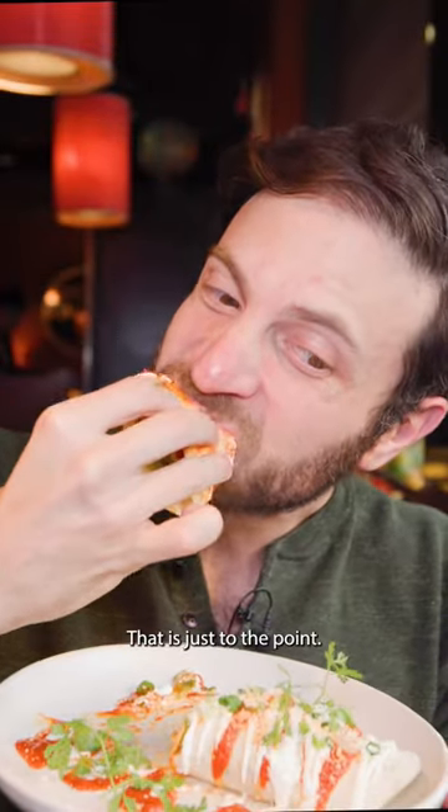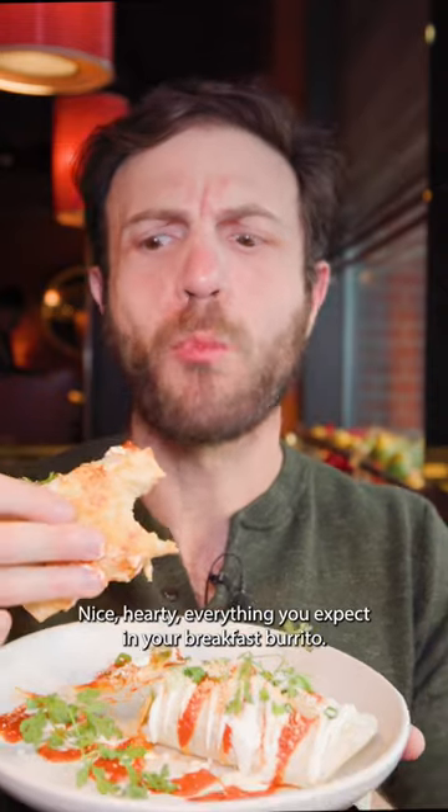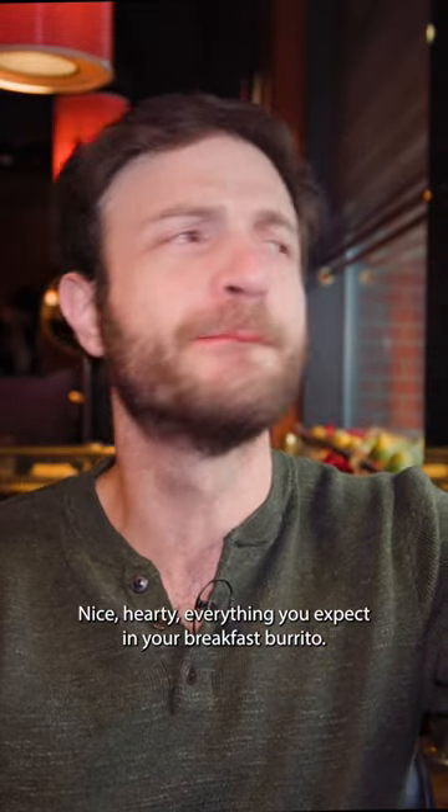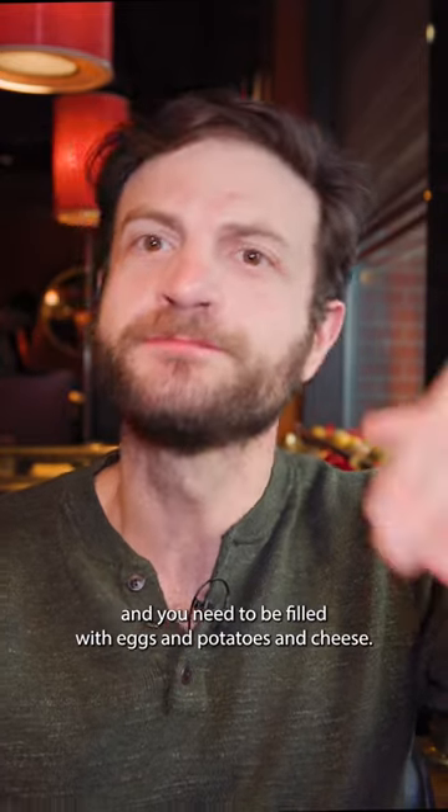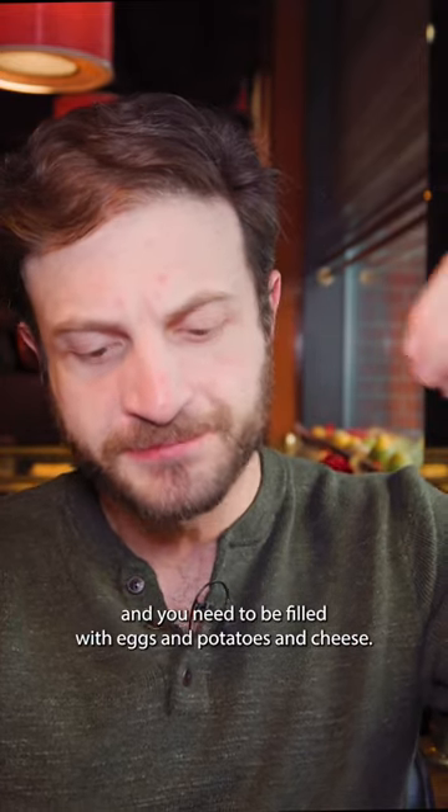That is just to the point, nice, hearty — everything you expect in a breakfast burrito. You order a breakfast burrito brunch because you need to feel good and you need to be filled with eggs and potatoes and cheese.